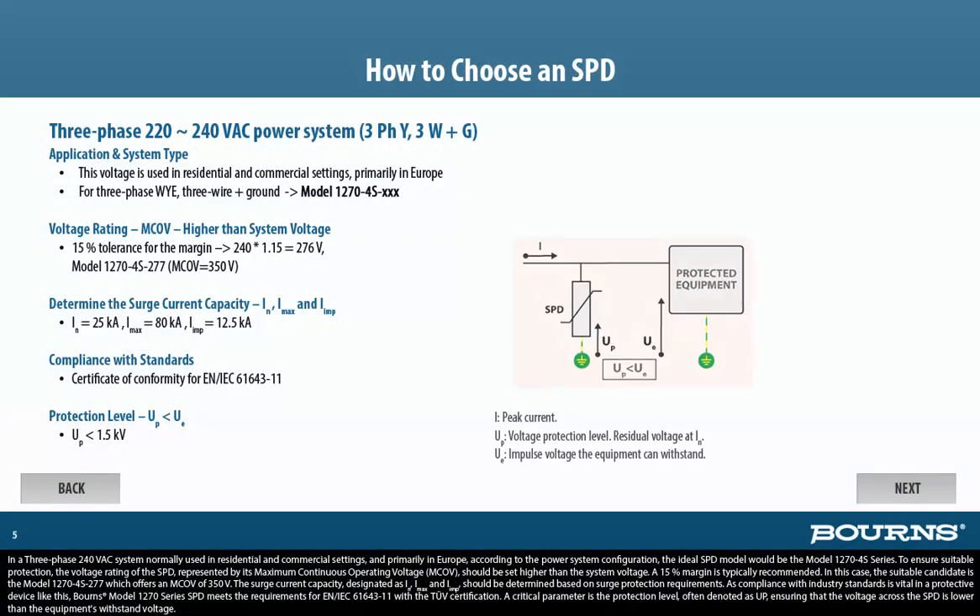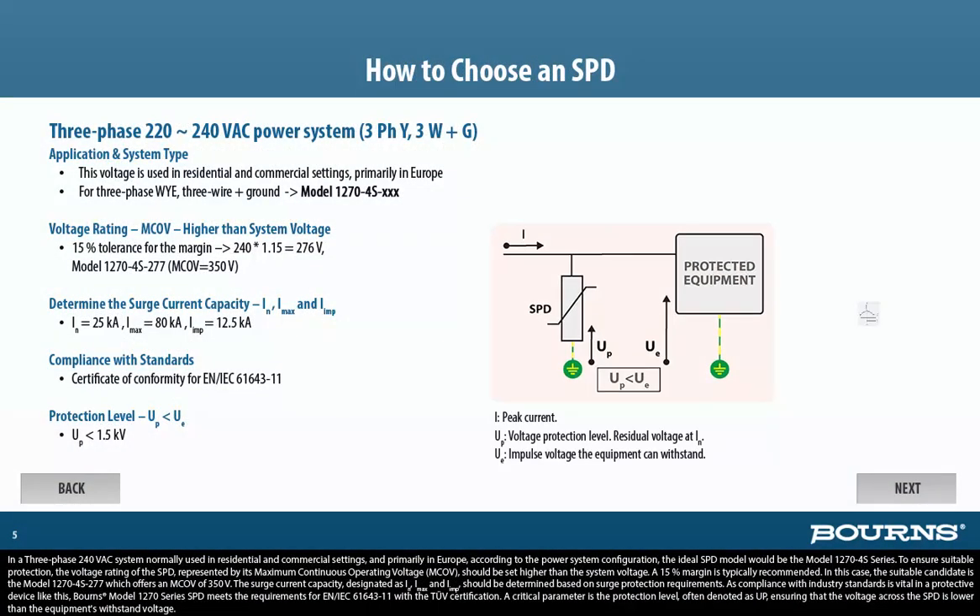In a three-phase 240VAC system normally used in residential and commercial settings, and primarily in Europe, according to the power system configuration, the ideal SPD model would be the Model 1270-4S series. To ensure suitable protection, the voltage rating of the SPD, represented by its maximum continuous operating voltage, MCOV, should be set higher than the system voltage. A 15% margin is typically recommended.